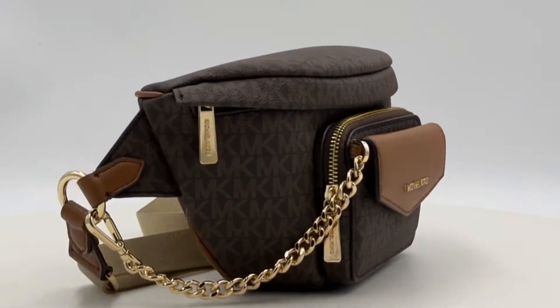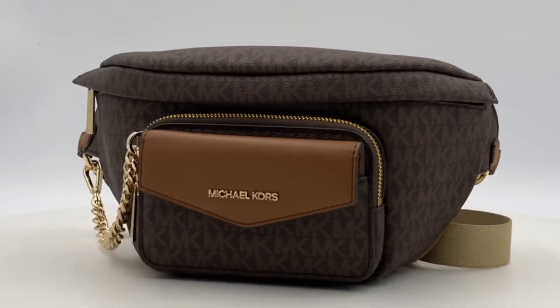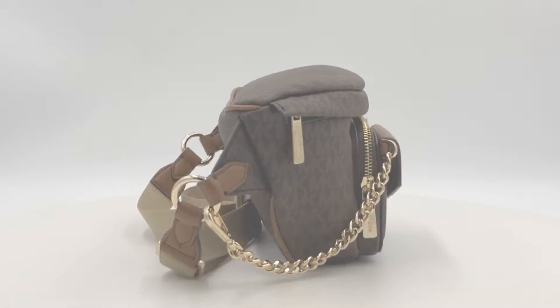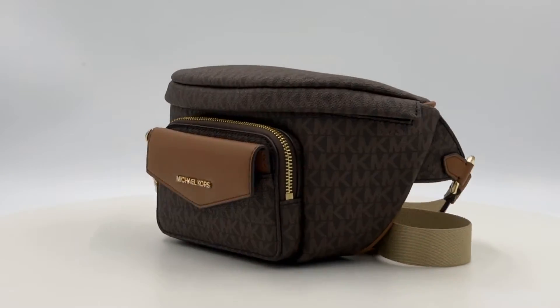Crafted with a 2-in-1 sling pack design, this bag seamlessly combines pebbled leather with logo print canvas, adorned with exquisite gold tone and silver tone hardware.